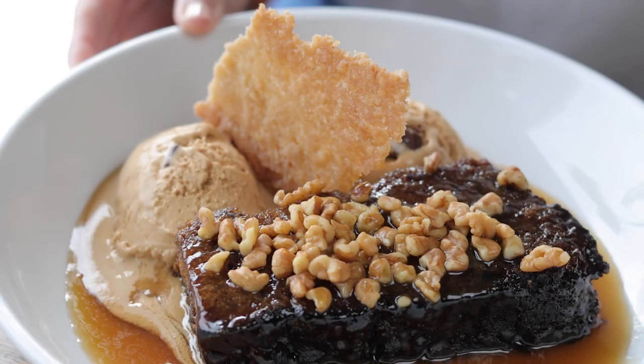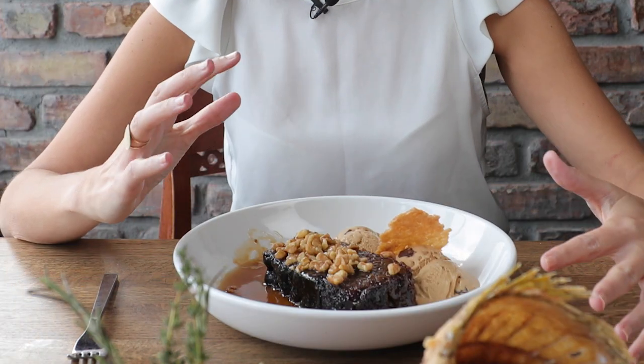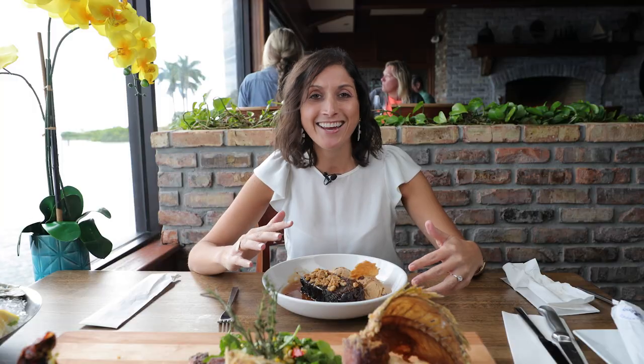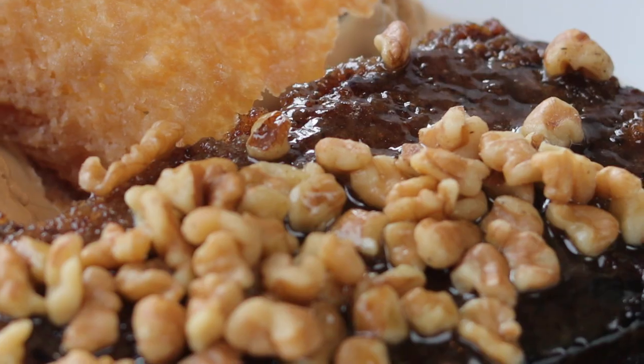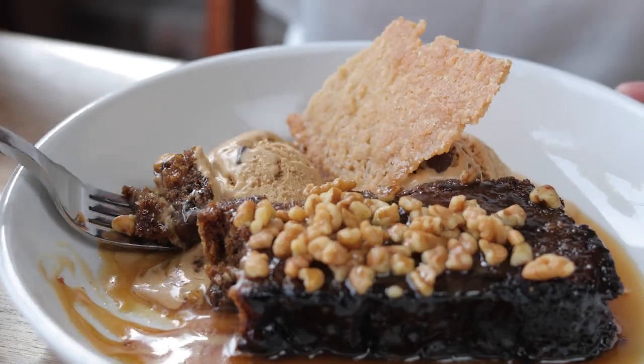Dessert is a must every single day for me, and this one hands down is maybe one of my top favorite desserts. You have this amazing date bread pudding paired with a toffee ice cream and caramelized toffee sauce, and they so lovingly sprinkled all of these walnuts on top. If you get a little bit of everything in one bite, it is going to put you in another planet. This cake is so moist and paired with this caramelized sauce it melts in your mouth. The ice cream is already melting from the heat of the dessert. And then if you take a little piece of this crispy cracker that they've created — it has a little bit of saltiness to it — it gives you that extra bite to just take it over the top.